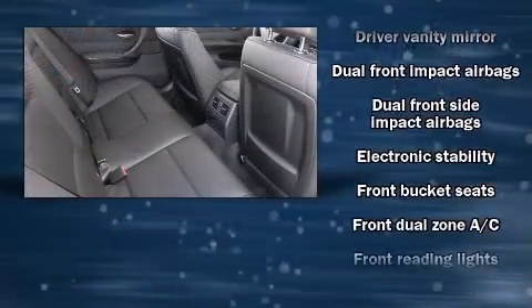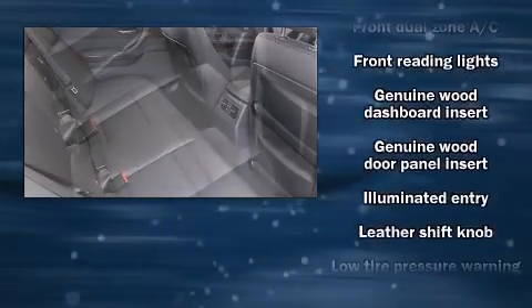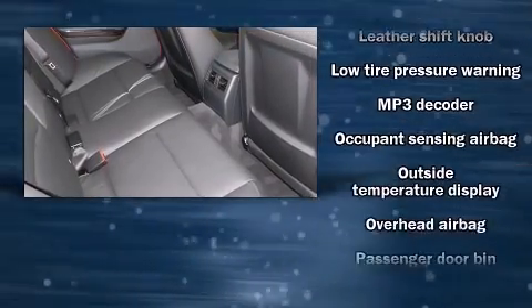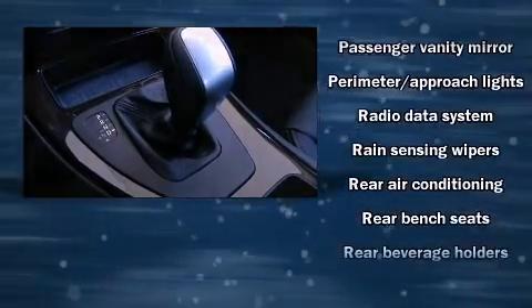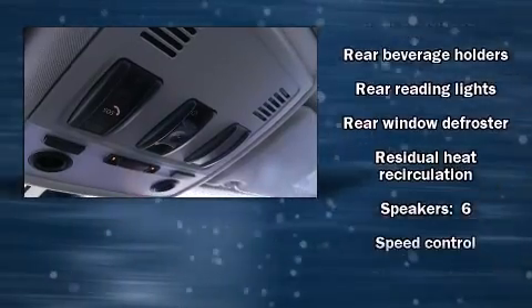BMW ensures the safety and security of its passengers with equipment such as head curtain airbags, front side impact airbags, anti-whiplash front head restraints, ignition disabling, and four-wheel disc brakes with ABS. Brake Assist technology provides extra pressure when applying the brakes.